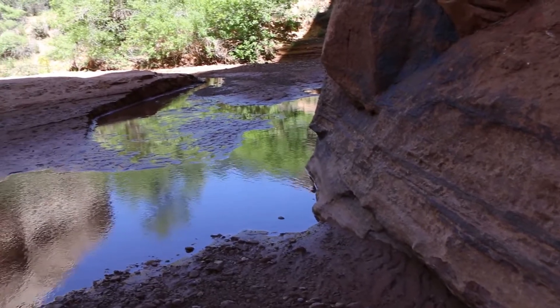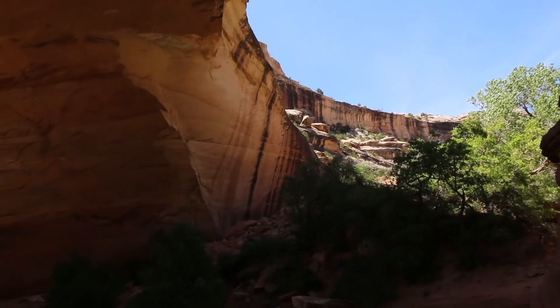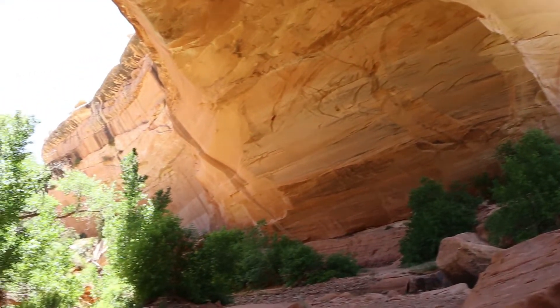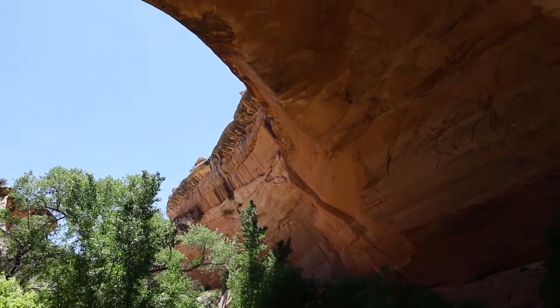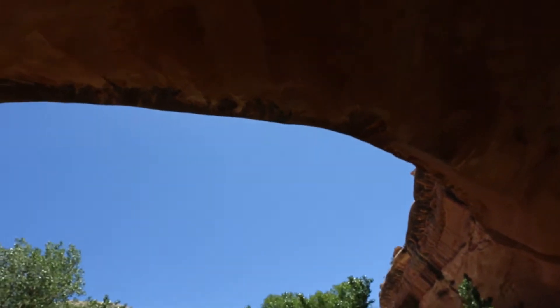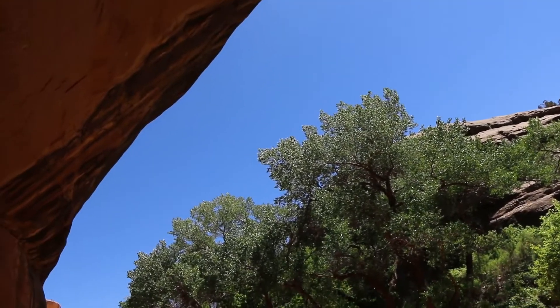I kind of understand now why so many people called this their home a thousand years ago. This is really beautiful. You get down in these canyons and it's nice and cool and there's water — little oases out here in the desert. I love the shapes that all these rocks make with the sky above. In Utah, the landscape becomes part of the sky — all sorts of wonderful shapes appear when suddenly the sky is below the landscape. It's such a surreal, wonderful place.